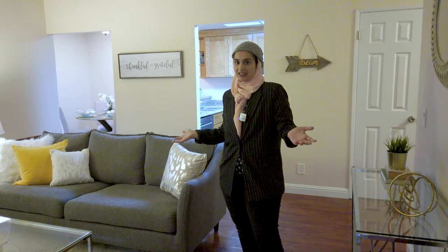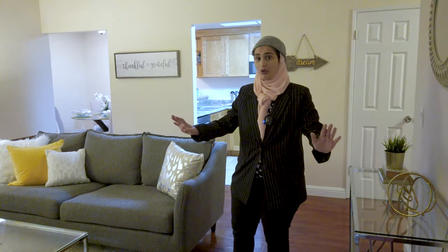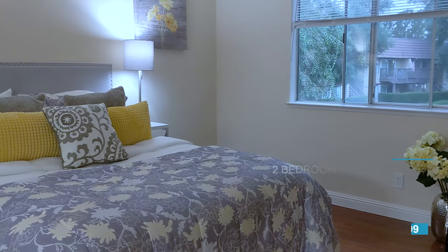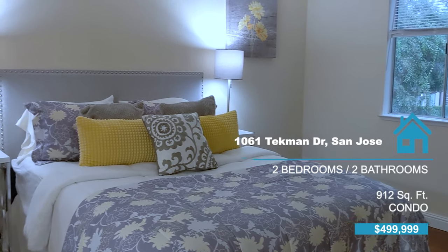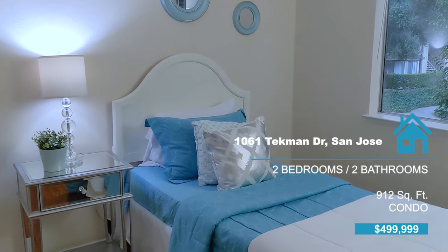Welcome! Check out this open floor plan. You have a pleasant and bright atmosphere with a lot of natural light coming in. You have great laminate flooring — it's newly done and polished — and a great ceiling which is high, and its slope gives you greater space. This two-bed, two-bath condo with 912 square feet of area gives you a lot of room.